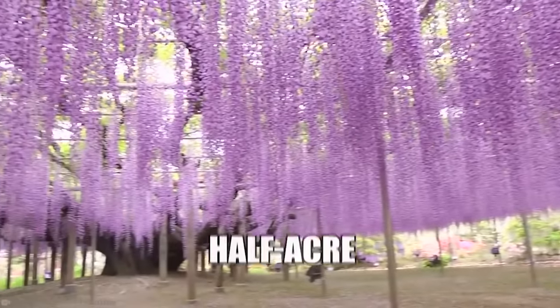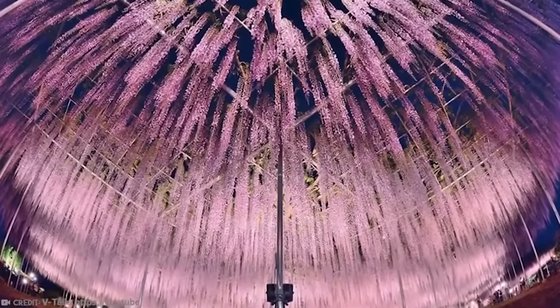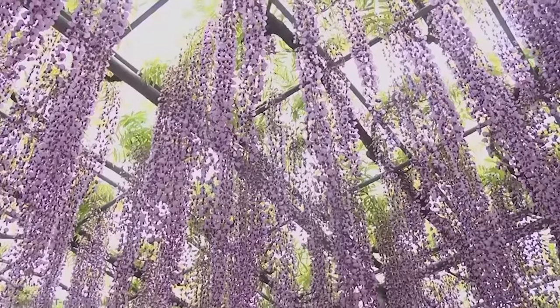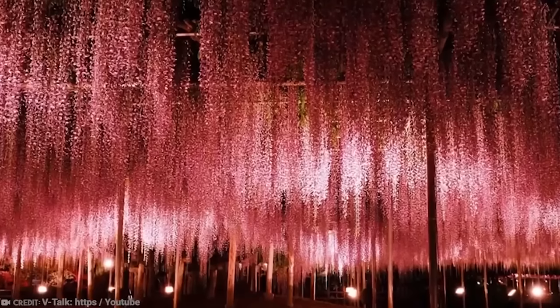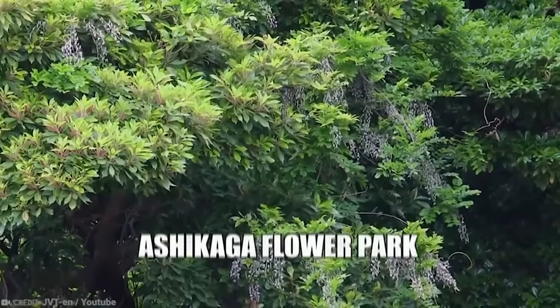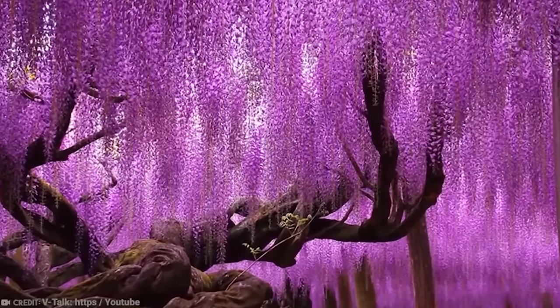You might be wondering how this half-acre vine is holding up, given that vines need to climb something. Vines can become quite heavy, especially this one, so it's all held up on steel supports. These supports allow visitors to walk under the wisteria and admire it from below. So while the wisteria in Japan at Ashikaga Flower Park is not a tree, we're pretty sure we're forgiven. After all, it's hard to find something as beautiful as wisteria in full bloom.